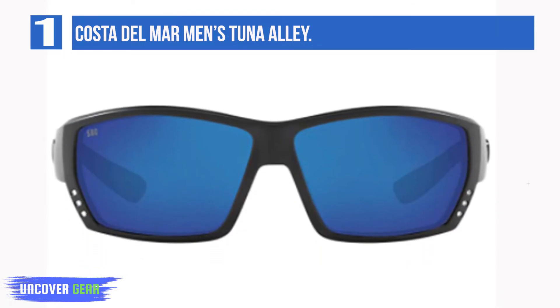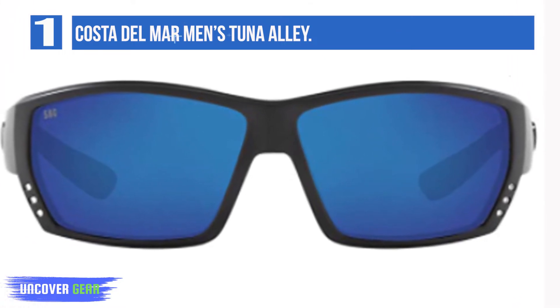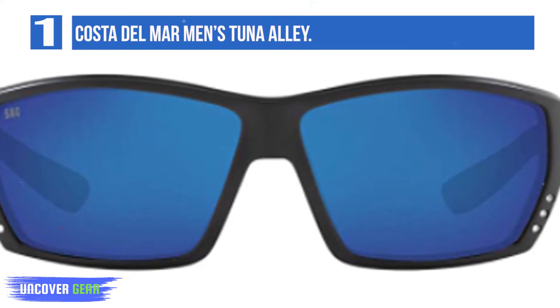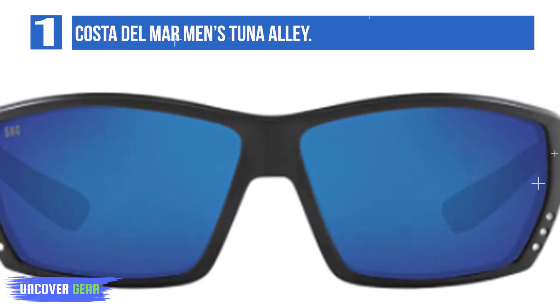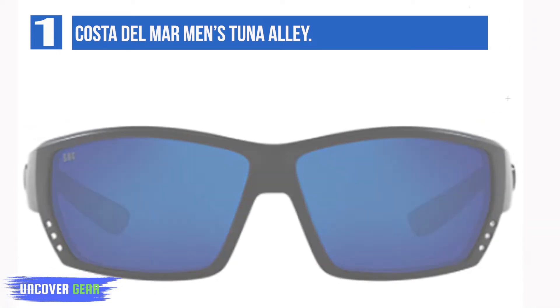Named after the legendary 15-mile stretch of sand cutting through the deep blue Bahamian waters where the blue fin Tuna migrate north, these Costa Angler sunglasses are created to uncover and showcase the famous underwater fish highway. With integral hinges and a patented vent system.